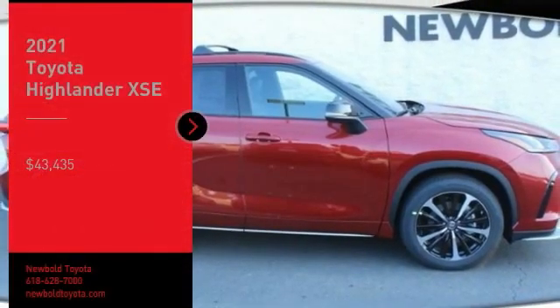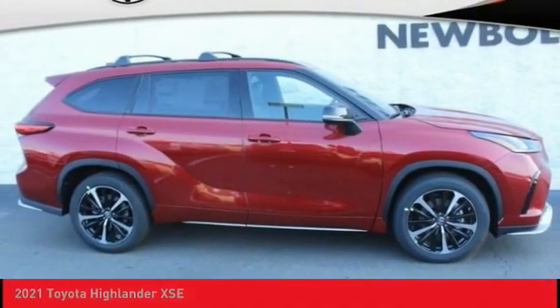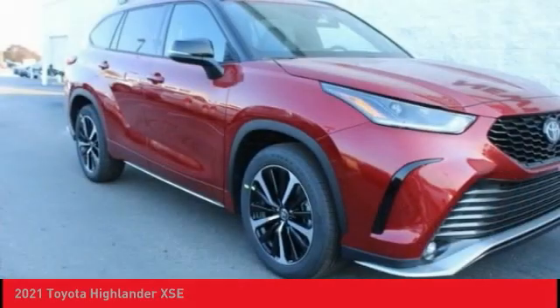You are going to love the 2021 Highlander. The Highlander is the SUV that's thought of everything.